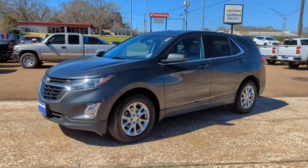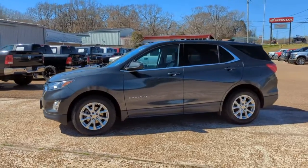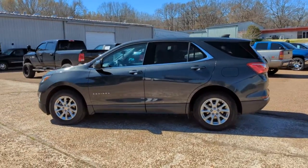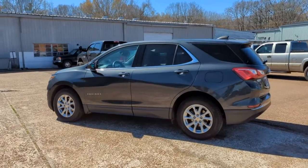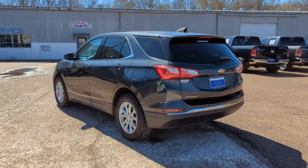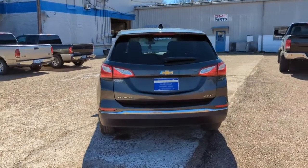You just found the 2020 Chevrolet Equinox. With less than 80,000 miles on the odometer, this vehicle provides excellent value. The advanced safety features, passenger-friendly cabin, generous cargo space, and connected technology of the Equinox help you navigate every twist and turn of the road with confidence and style.